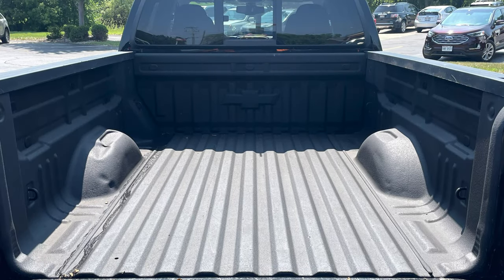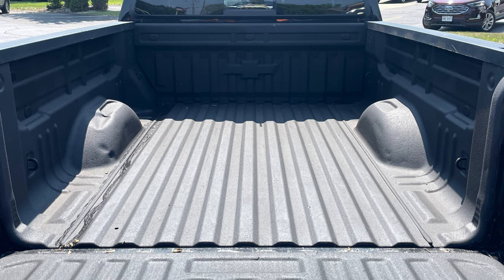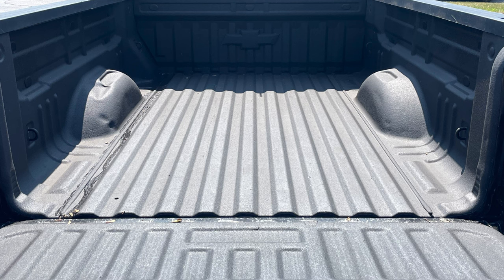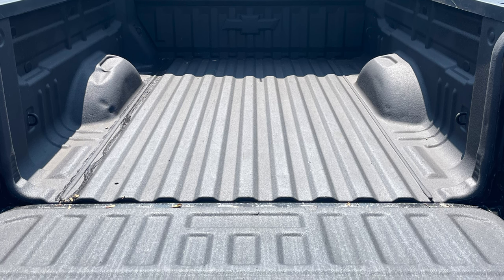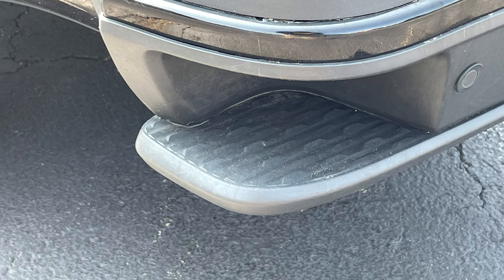Since trucks are designed to haul stuff, the capability of the Colorado is nearly unmatched in its class. The six-foot two-inch bed has Chevy's spray-on bed liner and a payload capacity of nearly 1,500 pounds. Access to cargo is made even easier with integrated corner steps in the rear bumper.